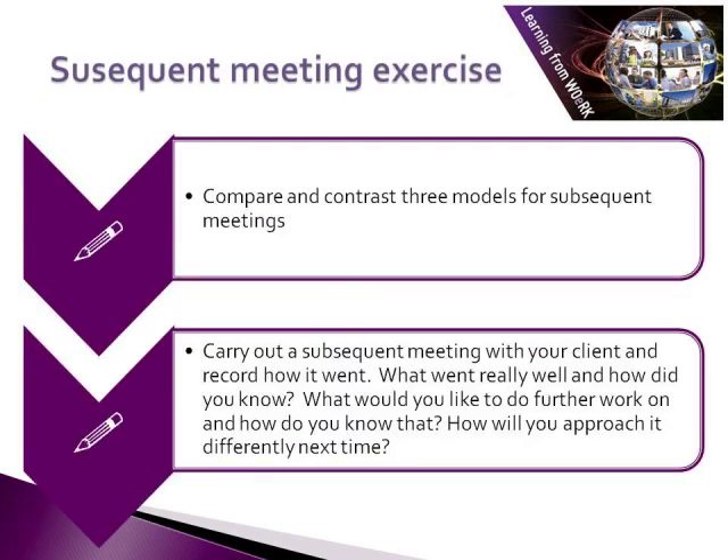Here is an exercise to help you put your learning into practice again. Compare and contrast three models for carrying out mentoring meetings. Then carry out a subsequent meeting with your client and record how it went. What went really well and how do you know? What would you like to do further work on and how do you know that? How will you approach it differently next time?